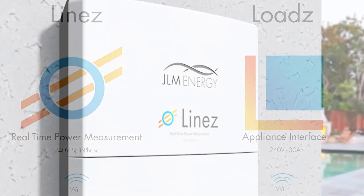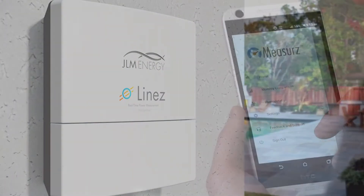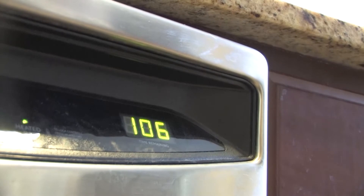Lines monitors energy coming from the grid and into your home. It communicates with Energizer 200 and a device called loads to optimize your energy usage. Once the home reaches a certain energy usage rate, lines is responsible for turning appliances on or off when energy is expensive.